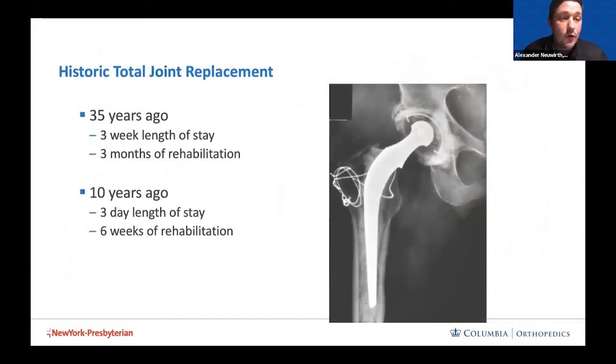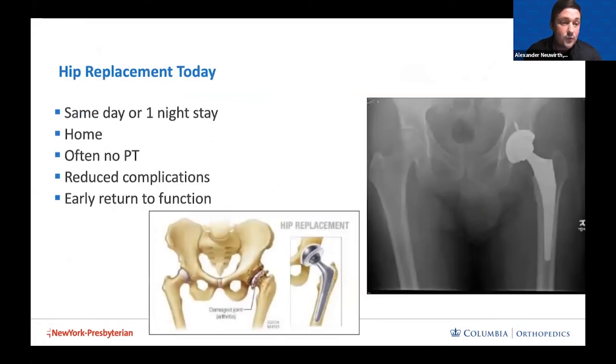Many of us know folks who've had hip replacements in the past — but don't presume today's recovery matches what it was. 35 years ago, the average length of stay was 21 days with about three months to rehabilitate. 10 years ago, it was about three days with six weeks of rehab. Today in 2021, most hip replacements can be done as ambulatory surgery with at most one night stay, discharge to home rather than a rehab facility, often no physical therapy required, and earlier return to function with reduced complications.